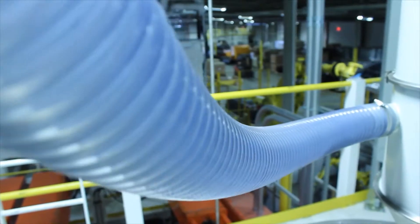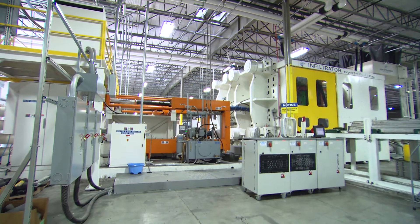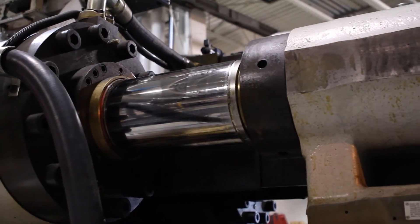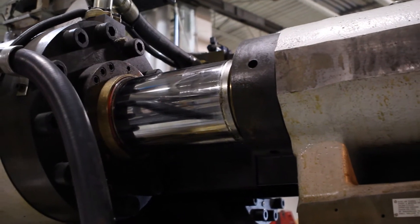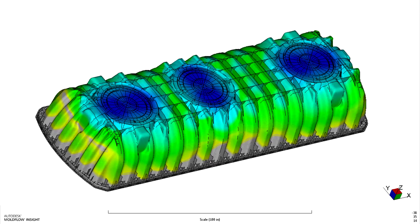The blended material is then transferred to one of Infiltrator's more than 20 injection molding presses, where they are melted until soft enough to be injected under pressure to fill a mold. The melted plastic takes the shape of one of Infiltrator's innovative on-site wastewater treatment and water management products and is cooled.